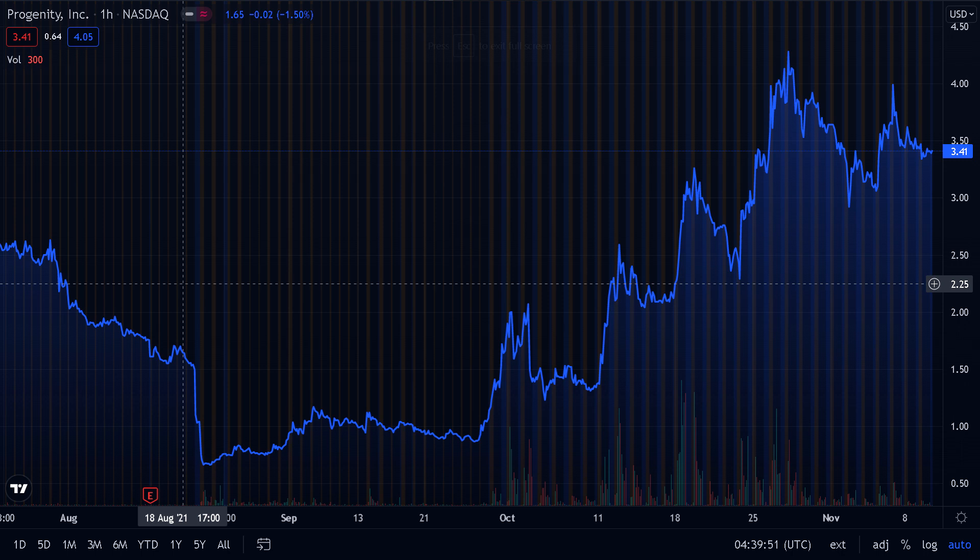The main reason why Progenity is trending in conversations online right now is because the company is currently part of a short squeeze between those who want to push the price down and those who want to squeeze out the short sellers. It's one of the more volatile stocks so far in 2021, and it provides a lot of opportunities to profit from its ups and downs, in addition to the potential gains from the short squeeze itself.